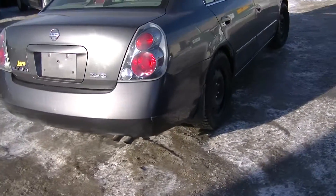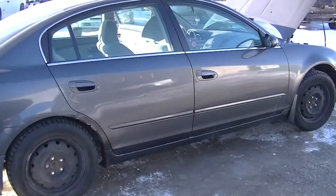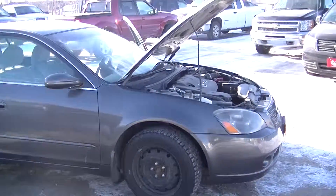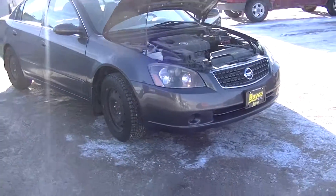This vehicle is priced at $4,950 with many different financing options available. Once again, we have a 2005 Nissan Altima 2.5 S with a 2.5 liter four-cylinder engine.